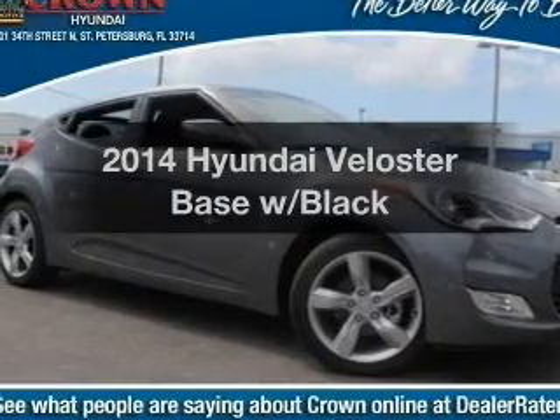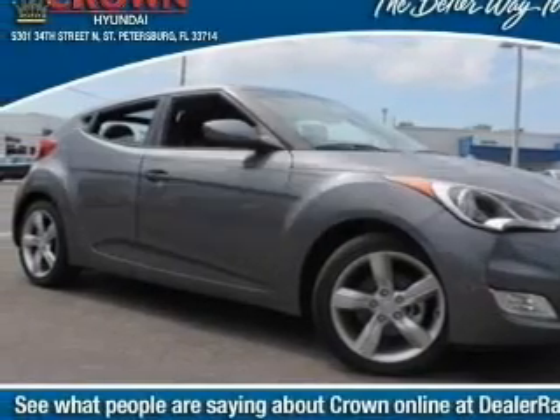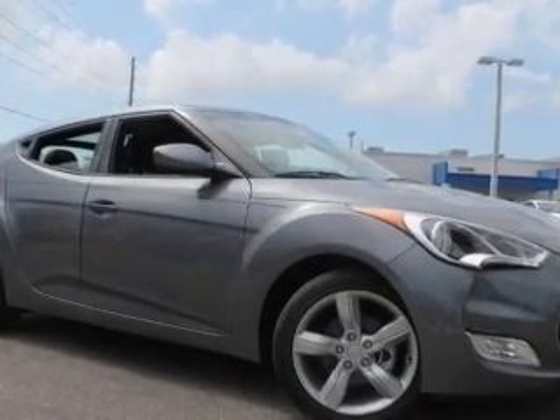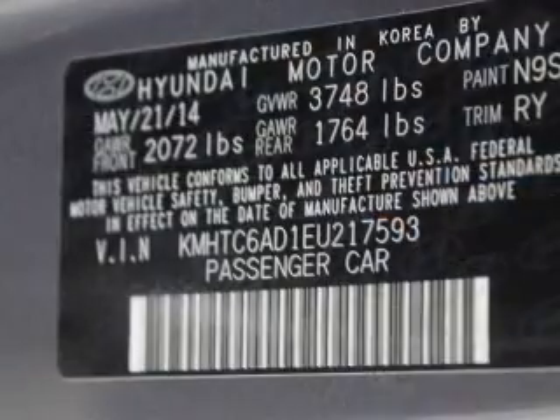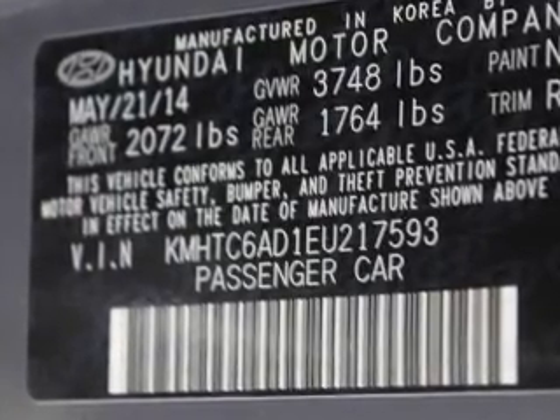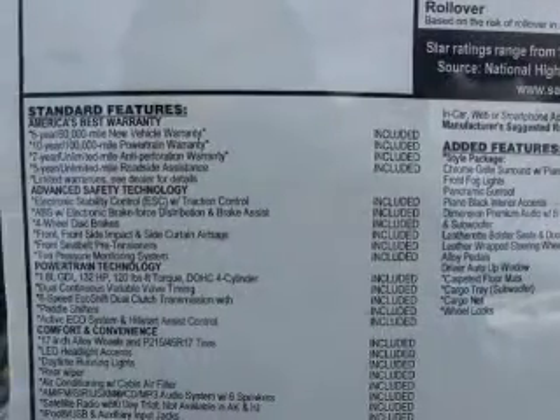Travel the roads in style and comfort in this great vehicle. With an efficient four-cylinder engine, the powertrain includes front-wheel drive, driven by an automatic transmission. Premium wheels give a more luxurious look. Brake safely with the anti-lock braking system.